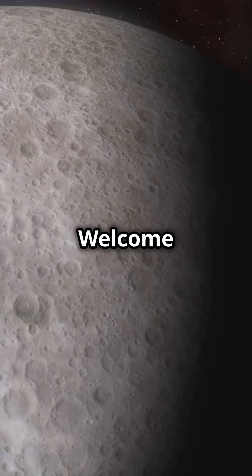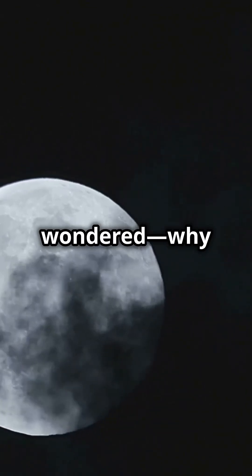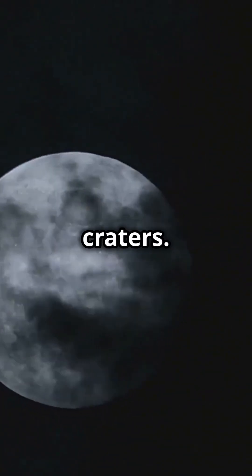Hi space adventurers! Welcome back to Minute Magic. Have you ever looked at the Moon and wondered, why does it have so many black spots? These are called craters. Let's find out how they got there.